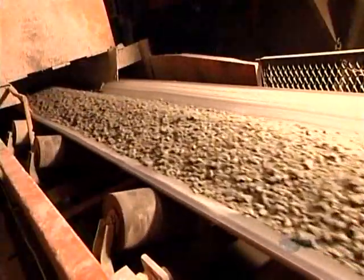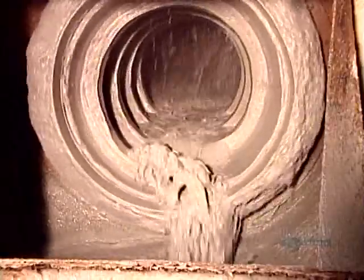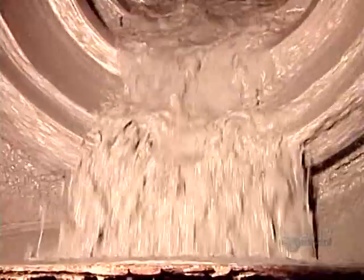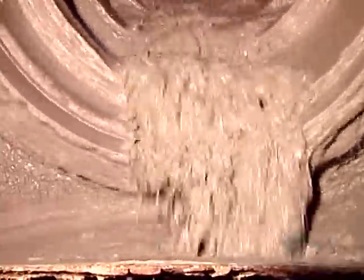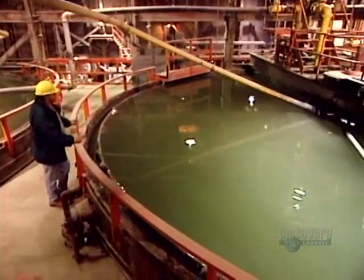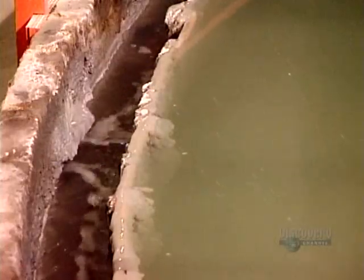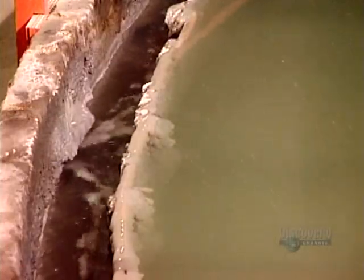A mill then pulverizes them to the texture of beach sand. The factory adds a water and cyanide solution, then another mill grinds it further into a mud-like pulp. The pulp flows into large settling tanks, where the wet solids, being heavier, sink to the bottom, and the water at the top drains to another area.